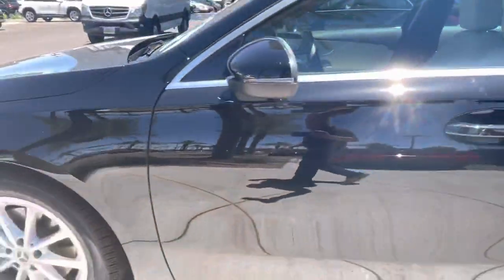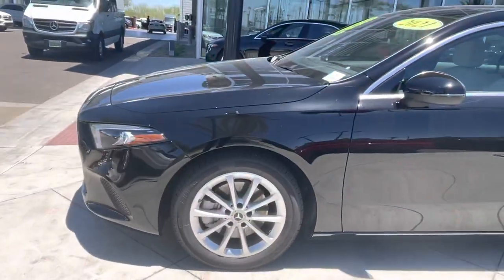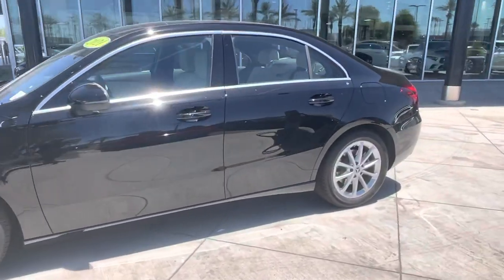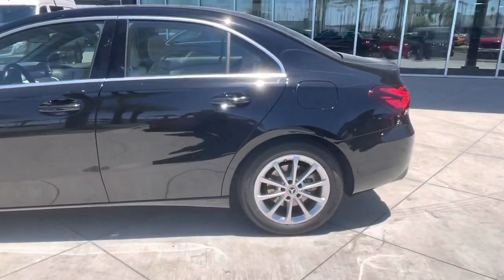Very nice, well-built car. This vehicle has run-flat tires, so there is no spare tire. You can drive with a flat tire for about 50 to 60 miles.